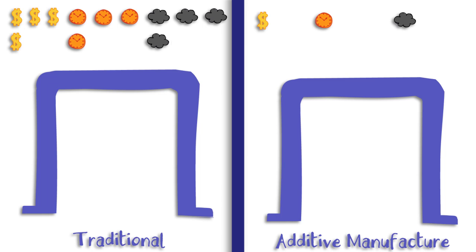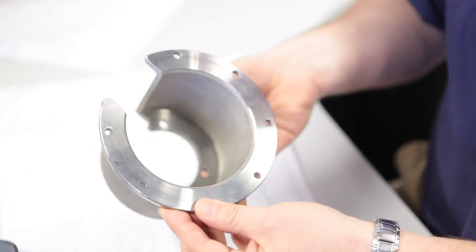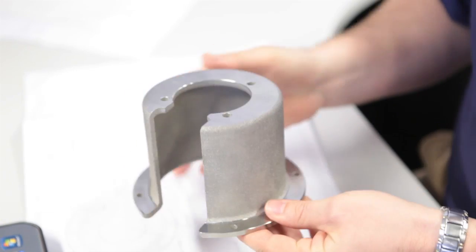Once the machines have finished doing their jobs, the parts are revealed, and they're identical. Equally strong, equally precise, but one of them took 10 times the raw material to make.